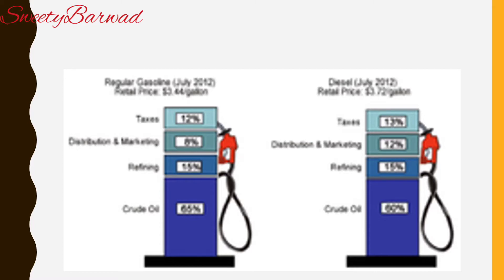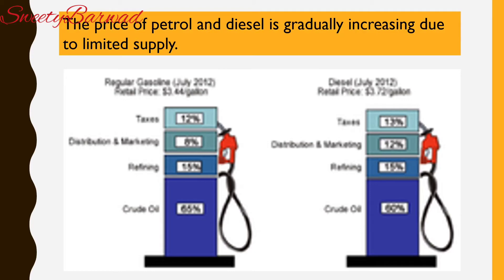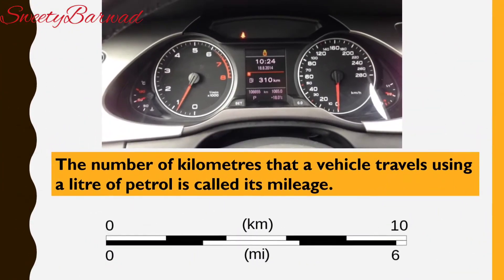Fuels like petrol and diesel are in limited supply. These fuels are measured in litres and the price of these fuels is gradually increasing due to limited supply. All vehicles need fuel to run. Different vehicles travel different distances using a litre of petrol. For example, a car covers around 15 km using one litre.